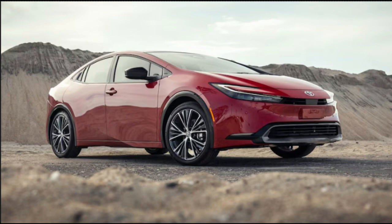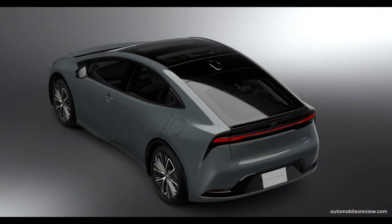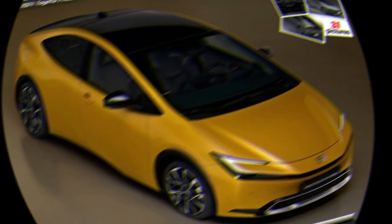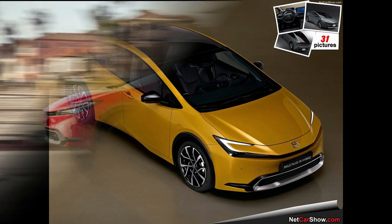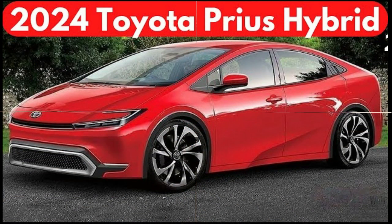Backseat headroom is also impacted and second-row passengers don't get any air vents. It's easy to overlook these criticisms because the Prius is so good at fulfilling its mission of delivering excellent fuel economy and range without compromising style or on-road manners. We heartily recommend a Prius to any shopper looking for a sensible daily driver with a little extra panache.